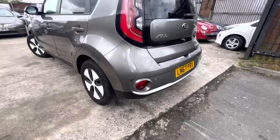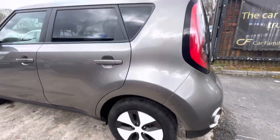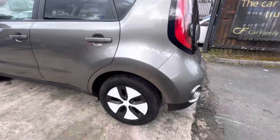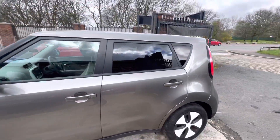You've got the rear tint on the windscreen as well. Obviously you do have that seven years Kia warranty, so I believe you still do have a year on that warranty as well, which is always a nice selling point when you're buying a used car.